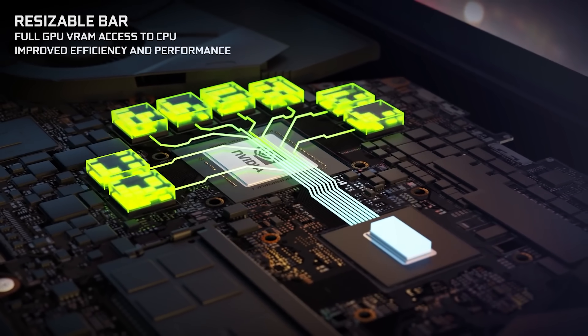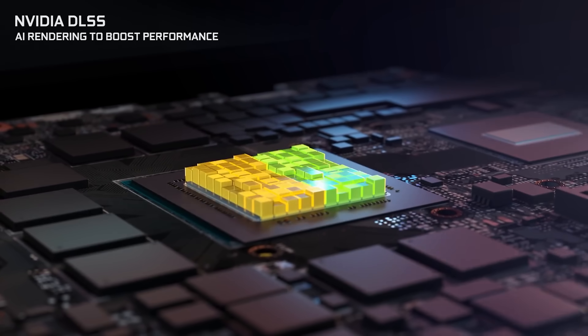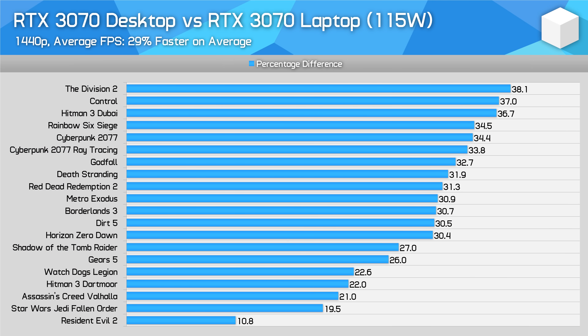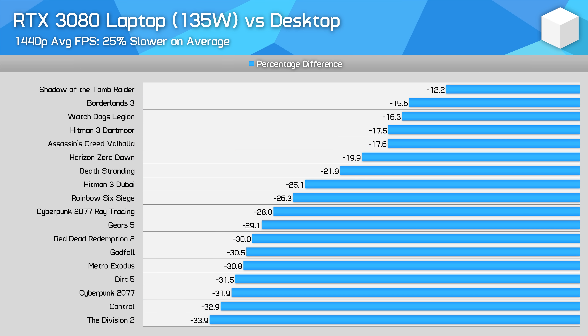The RTX 3050 Ti laptop GPU is based on new GA107 silicon, which as of right now is yet to reach the desktop GPU market. The standard warning applies here: when the RTX 3050 Ti launches on desktop, despite the laptop part having a very similar name, it likely won't have the same specifications or performance. Nvidia's current RTX 30 series for laptops is generally speaking a large step down from what their name-equivalent desktop cards provide, as we've tested in previous videos.